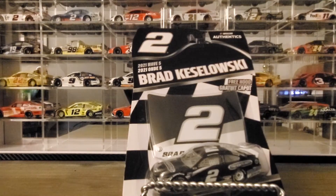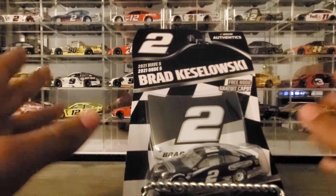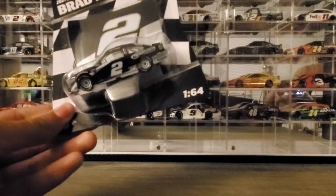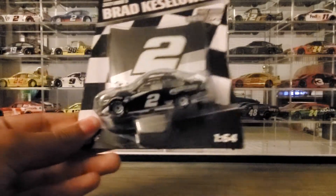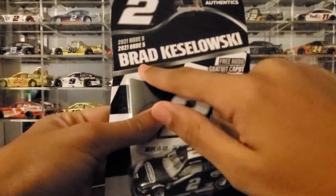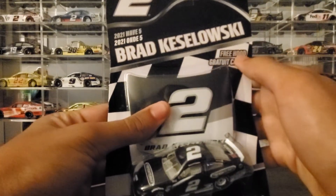Hey everybody, welcome back to another diecast review. Today we're looking at Brad Keselowski's 2021 Freightliner car — or diecast, whatever you want to call it. I really got to start scripting these. But anyway, it's the Brad Keselowski 2021 Wave 5 with the hood.